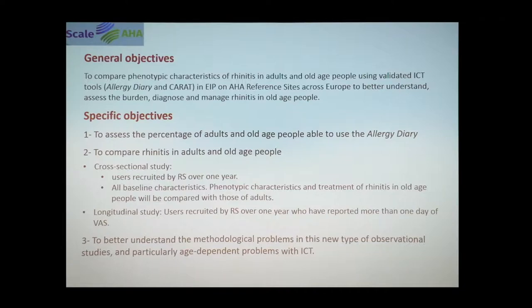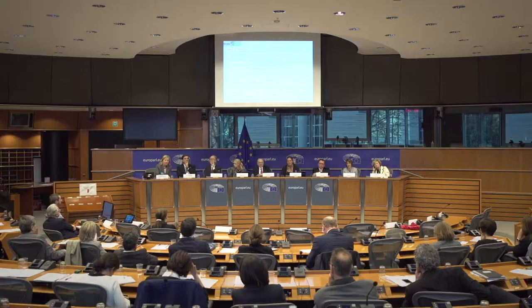The general objective of the initiative is to collect information from different local and regional contexts that will provide the profile of rhinitis across EU regions, and to compare data from adults and older adults in a longitudinal study on how control of rhinitis is implemented through different clinical approaches. It will also explore how older adults engage with ICT tools and smartphones in their daily routine.